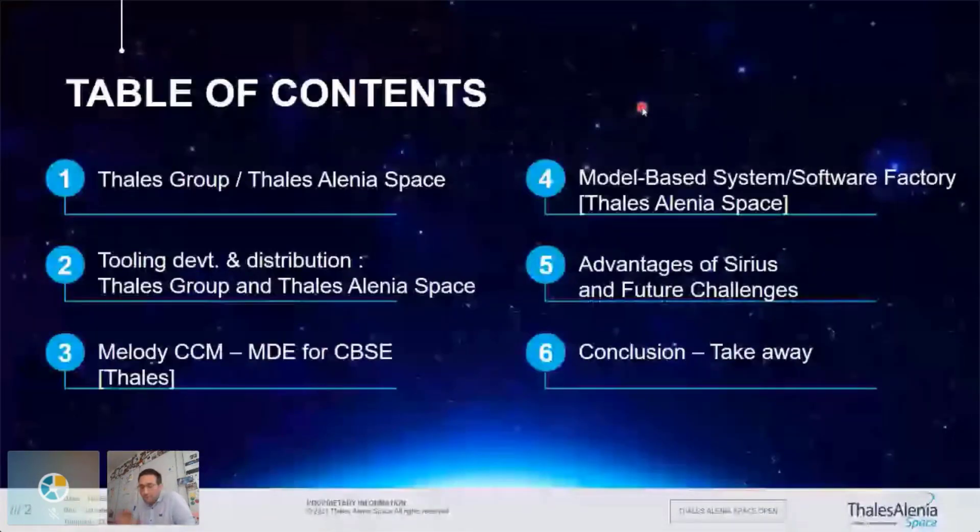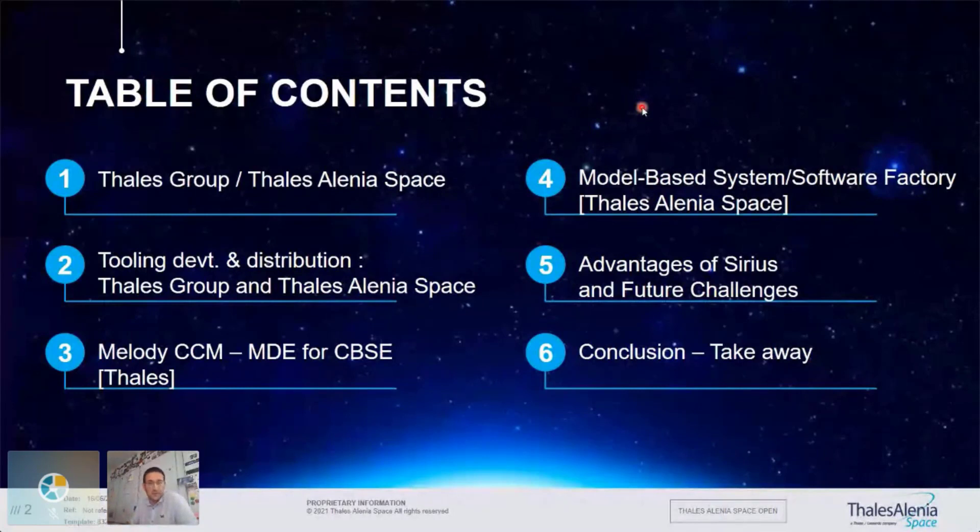This is the plan. I will first go through a little bit of context so you understand where we are and what we do. Then we will dive into the software factory — how it is built, what are the stakes — and then a little bit about the future and the conclusion.